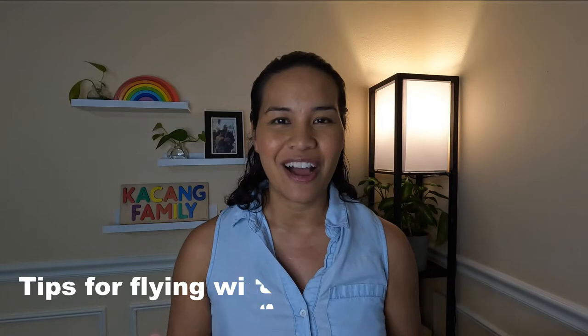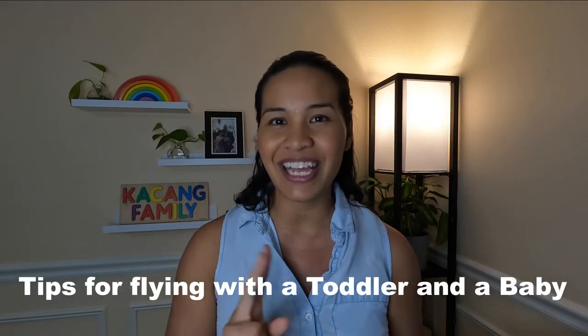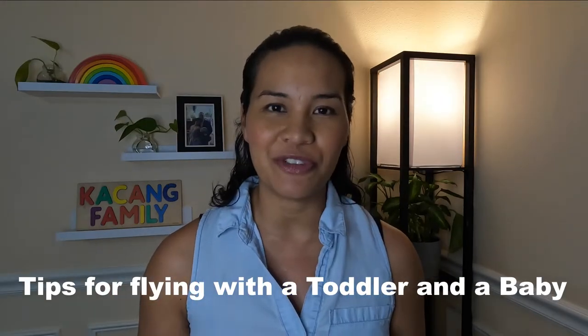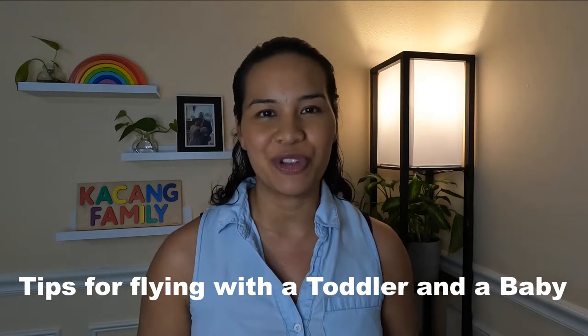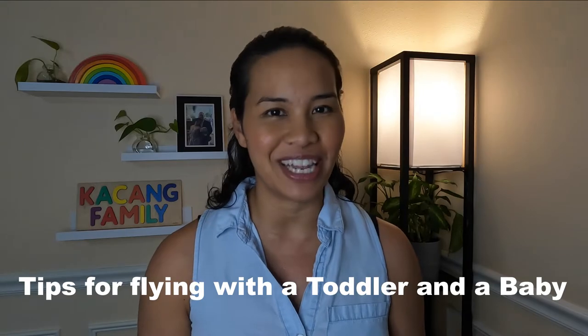Hey, all y'all awesome people, it's Anisa, and in this video I'm going to talk about our tips on flying with a toddler and an infant. We recently took a flight from Seattle, Washington to Maui in Hawaii, and this is what we've learned and things that we're going to change for the next flight.